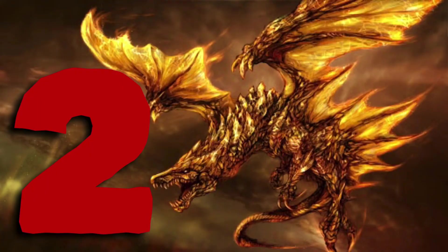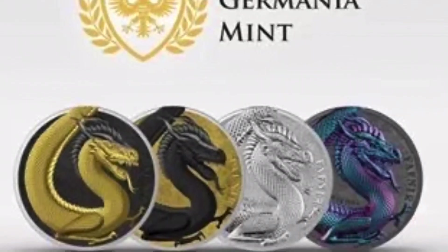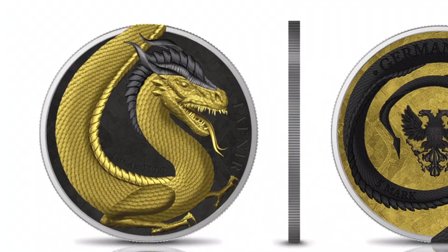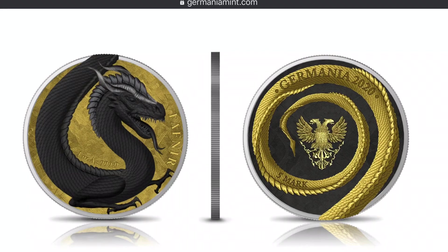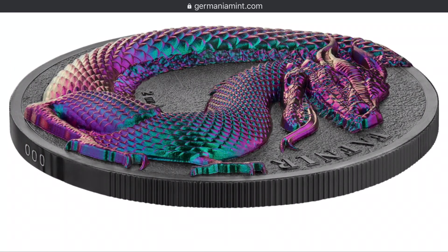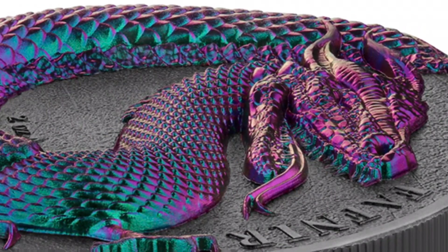Number 2: As the only round that made it on the list, this one's earned its spot at number 2 — the Germania Mint's Fafnir Dragon. All 2-ounce rounds: the first in BU, the second gold on black, the third black on gold, and finally the Chameleon Colored Round. The dragon protrudes 4mm off the field, and the limited mintage of 500 rounds makes this a perfect contender for the number 2 spot.